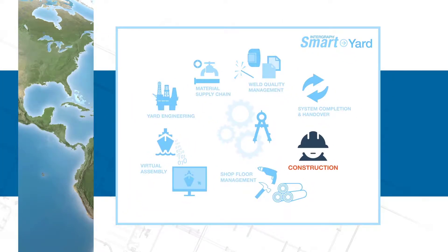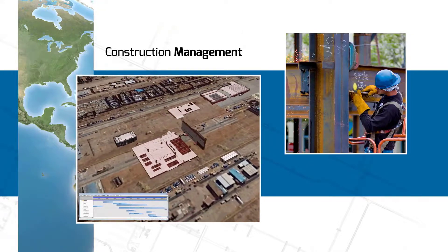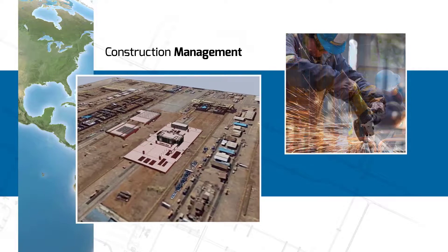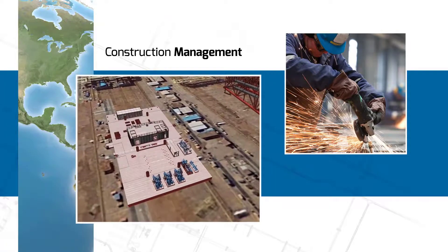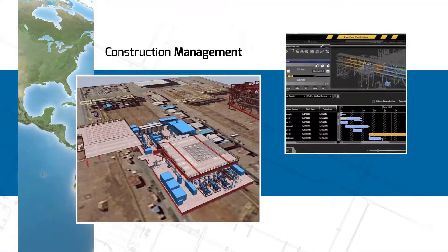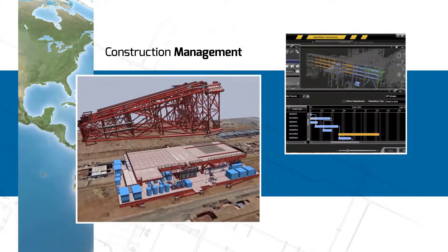Construction projects involve thousands of workers, millions of details, and complex variables. The challenge is for fabricators to complete work on time and within budget. The Smart Yard construction module is a dynamic work package planning solution to manage resources, materials, and schedules. The configurable interfaces enable planners to create work packages according to real-time material availability.